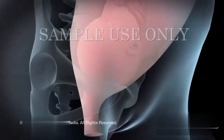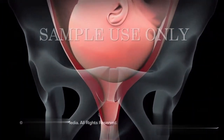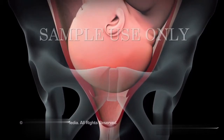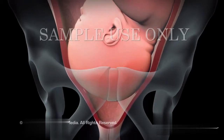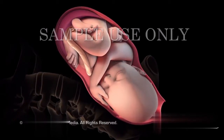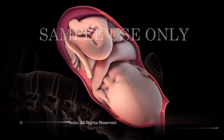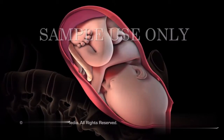At the beginning of stage 2 of labor, which can last from a few minutes to 3 hours, your cervix is fully dilated to 10 centimeters and your baby's head has moved beyond the cervical opening into your birth canal. During this stage, you will begin to push your baby out. You may instinctively push when you feel the urge, or you may need coaching from your doctor, midwife, or labor nurse as to when to push and when to rest.